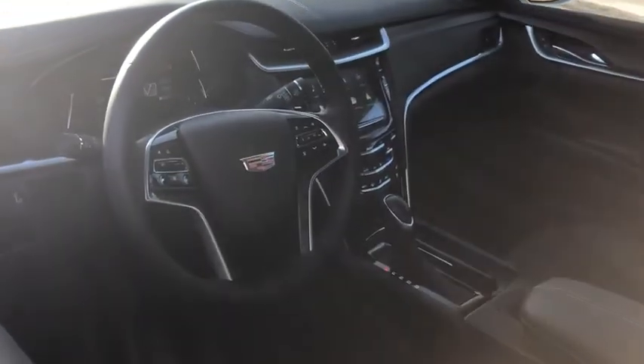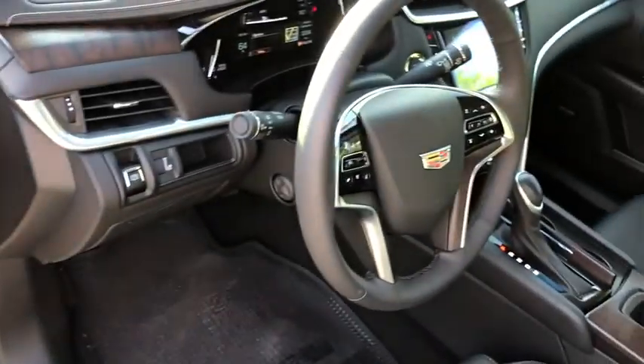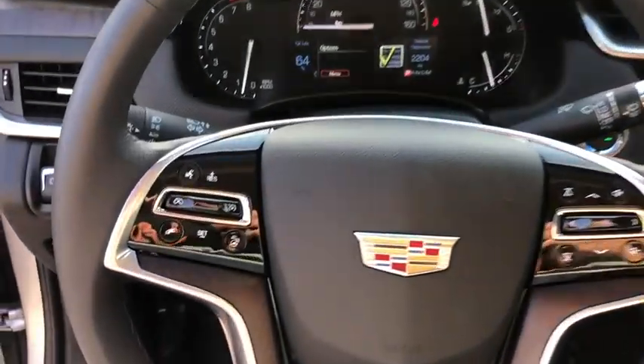Here are some of this vehicle's great options: power passenger seat, traction control, navigation system, dual airbags, leather-wrapped steering wheel, alloy wheel, power steering, four-wheel disc brakes, universal garage door opener, and center armrest.